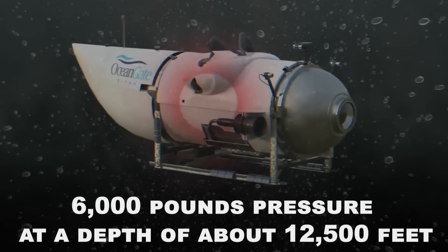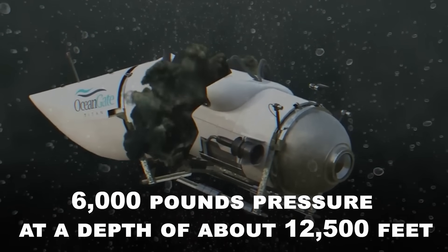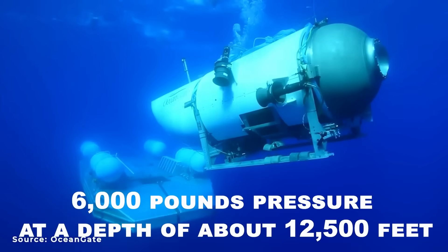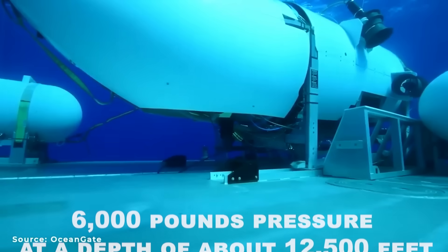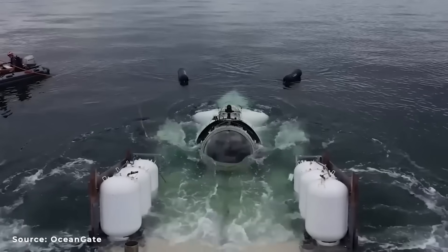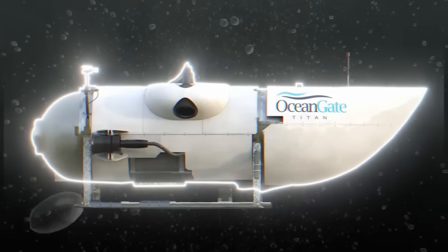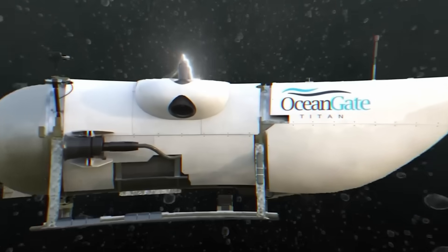A total of 6,000 pounds per square inch would have been exerting pressure on every square inch of the exterior at a depth of about 12,500 feet, where the water pressure is nearly 400 times greater than at the ocean's surface. The Titan's hull would have fractured because the pressure would have been too great for it to resist.